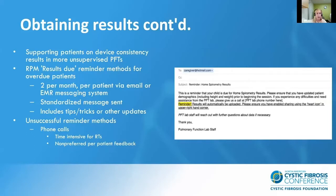To support patients on device consistency, we found it was important to give them a results due reminder. We standardized a message through email giving patients a heads up that they're due for results — we send one message per month, per patient, via email or through their electronic medical records messaging system. This message notes that they're overdue and includes tips, tricks, or other updates related to home spirometry. We found phone calls were an unsuccessful reminder method — time intensive for RT staff and non-preferred by patients. Since implementing the email reminders, more patients are doing unsupervised PFTs and sending results.